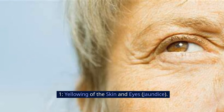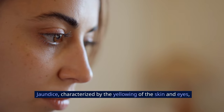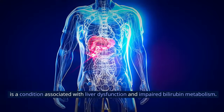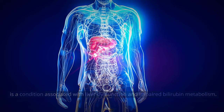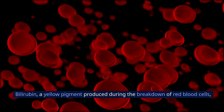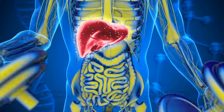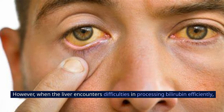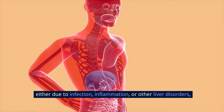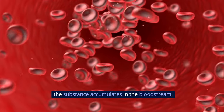Sign 1: Yellowing of the Skin and Eyes — Jaundice. Jaundice, characterized by the yellowing of the skin and eyes, is a condition associated with liver dysfunction and impaired bilirubin metabolism. Bilirubin, a yellow pigment produced during the breakdown of red blood cells, is normally processed by the liver and excreted in the bile. However, when the liver encounters difficulties in processing bilirubin efficiently, either due to infection, inflammation, or other liver disorders, the substance accumulates in the bloodstream.